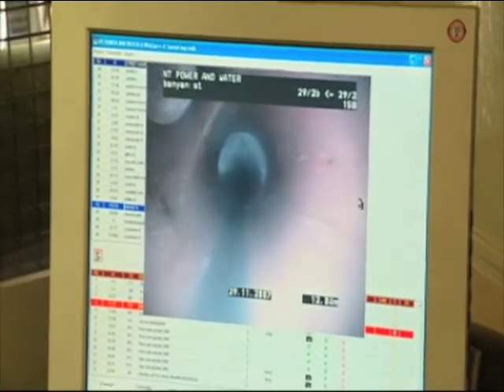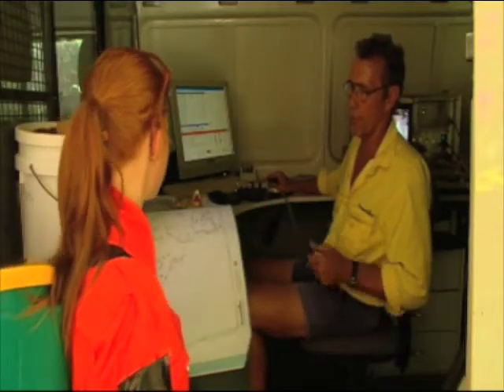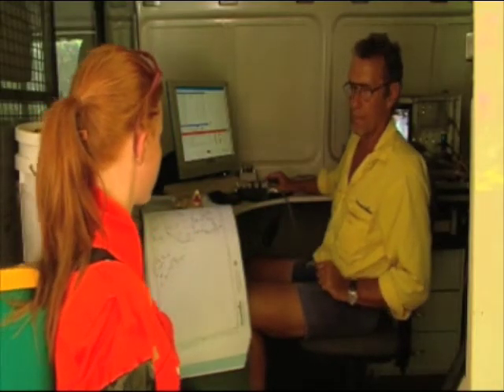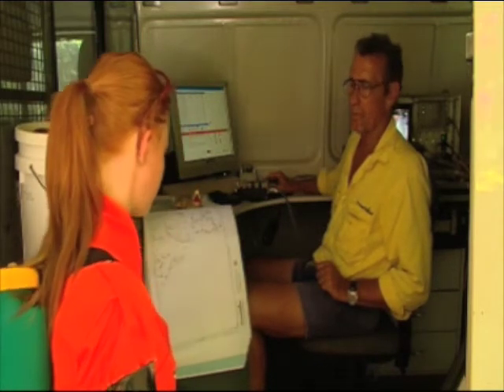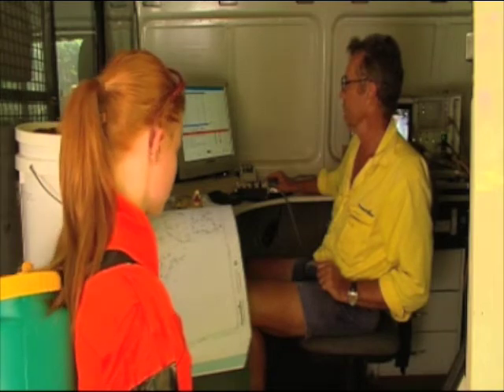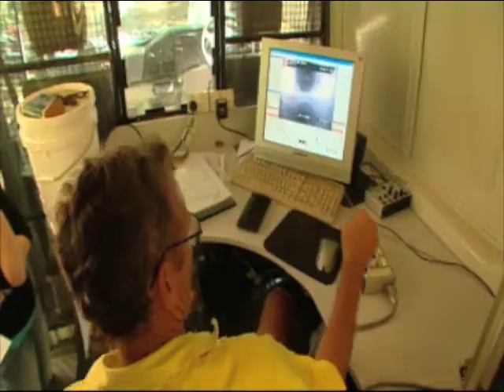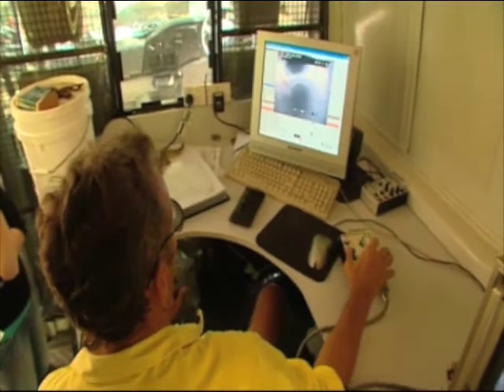We put the camera in — we get a large network of sewer lines that you see here on our maps. We get called out to one area, and after we have problems there we put the camera down and find out what's causing the problem in the area.